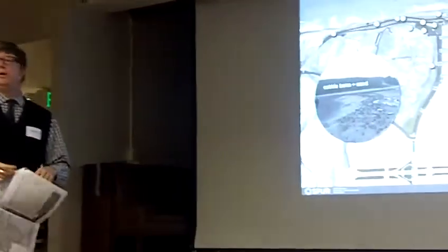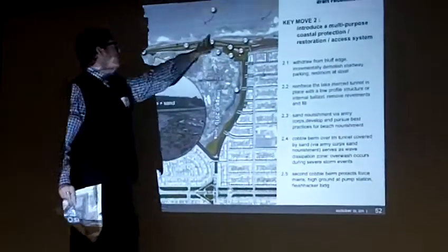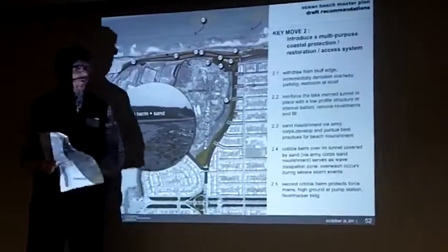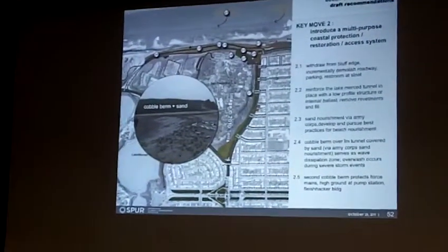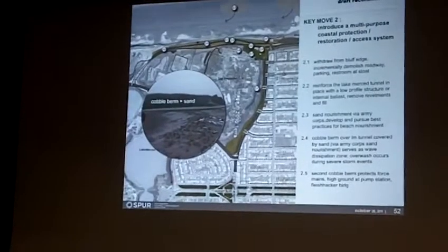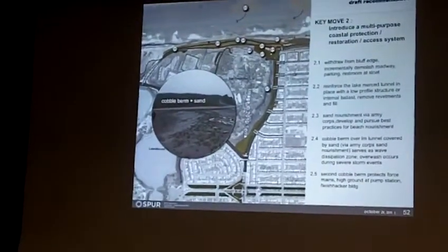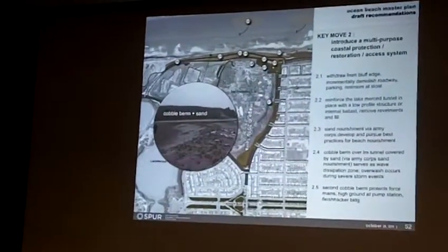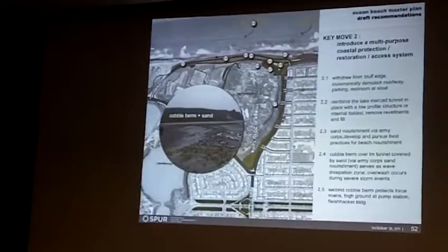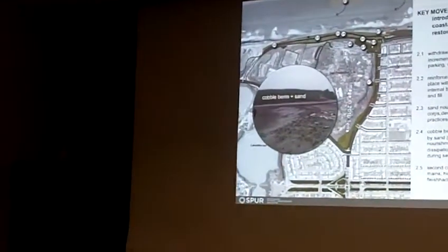With the road absent in the area immediately in front of the zoo — really talking about this area right here — we get the opportunity to withdraw from the existing bluff edge and the existing revetments, incrementally demolish the roadway, parking, and the restroom at Sloat, and really pursue a managed retreat strategy to a great extent immediately adjacent to the zoo at the coast.